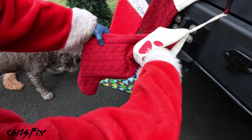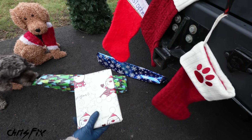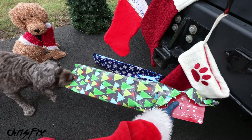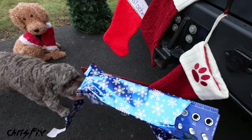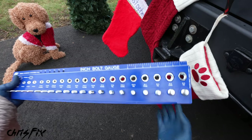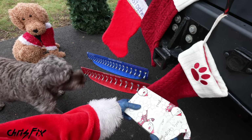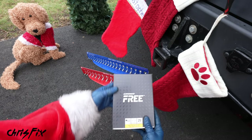Cooper stocking stuffer number four — a metric nut and bolt gauge, and an SAE nut and bolt gauge. And the one I wanted to open first — a Leatherman multi-tool.